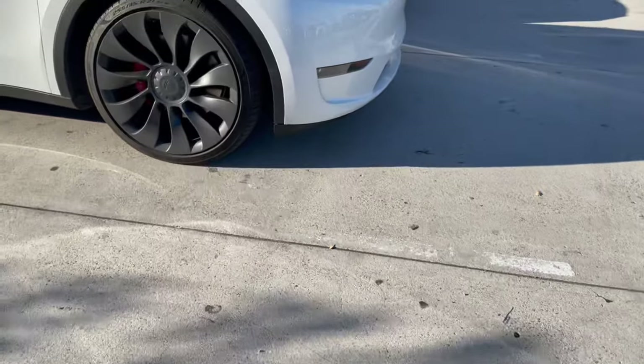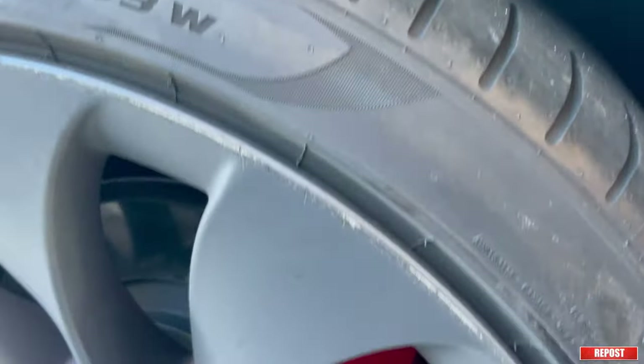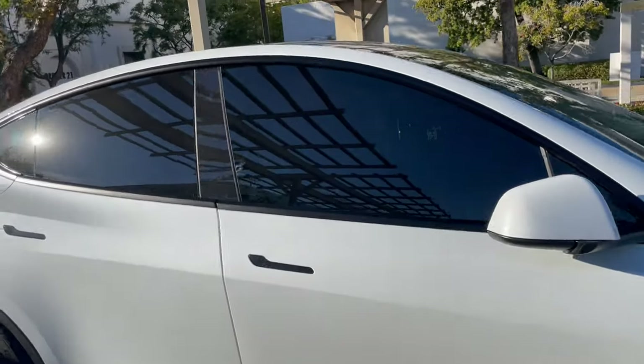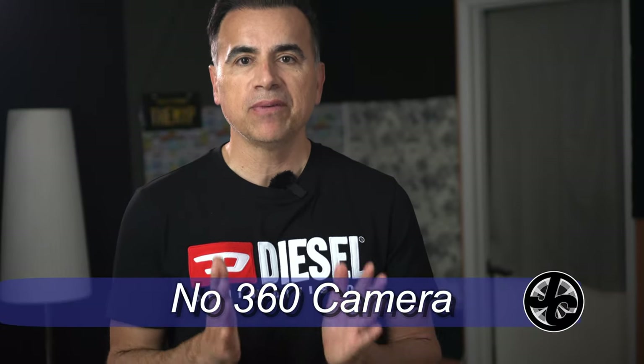Let me show you what I mean — there's damage on multiple wheels. In an interesting turn of events, this is not actually my Model Y — this is a random MYP that I saw at the mall.